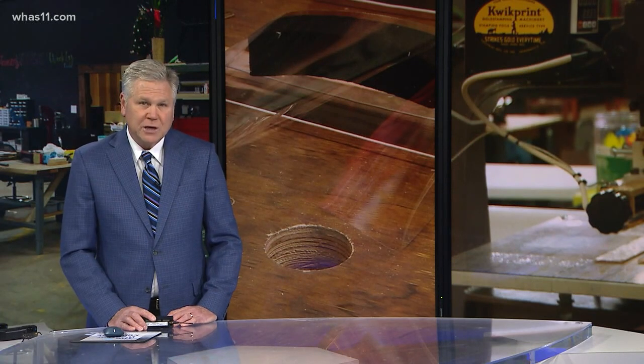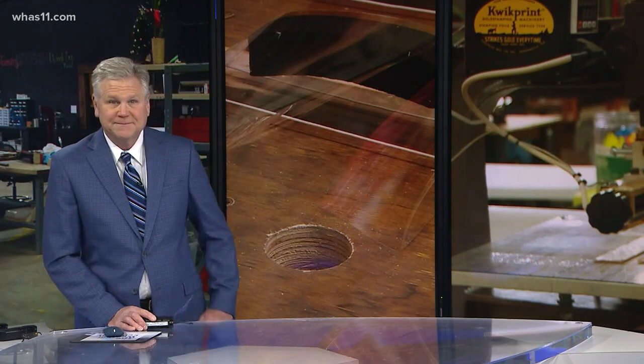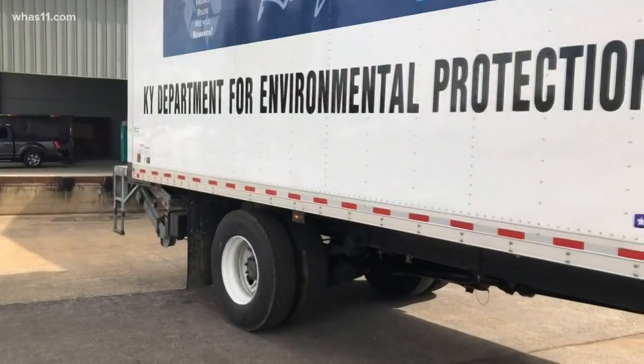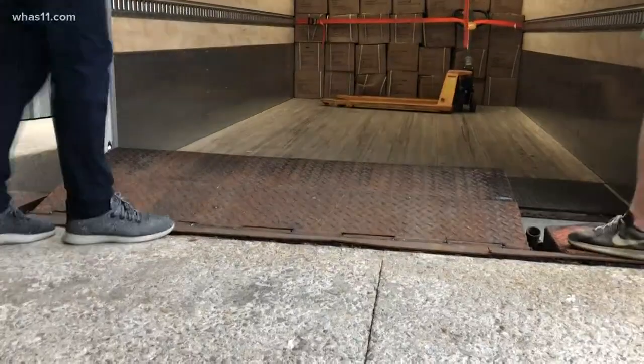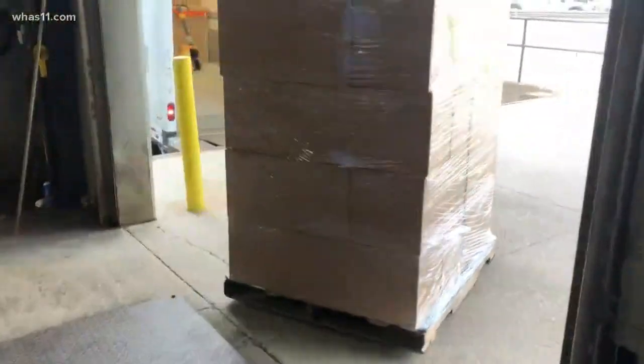New here on the night team, John was there again today when the first truckload of face shields got picked up by the state. Clayton and Kroon converted from a leather shop to a life-saving shop, and the company's expanded to right here on Bardstown Road. The state's Department of Environmental Protection backed up for the much-anticipated, much-needed shipment to help protect those on the front line literally facing COVID-19.